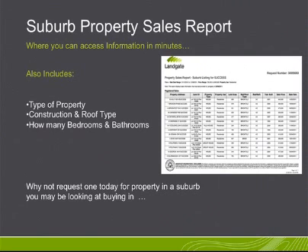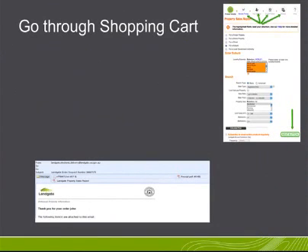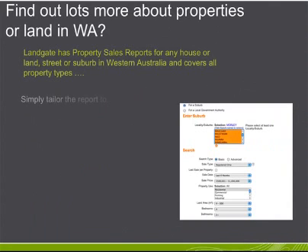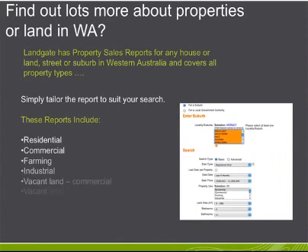So why not request one today for a property in a suburb you may be looking at buying in? Go through the shopping cart process and it's delivered to your email box in minutes. Landgate has property sales reports for any house or land, street or suburb in Western Australia and covers all property types. Simply tailor the report to suit your search.